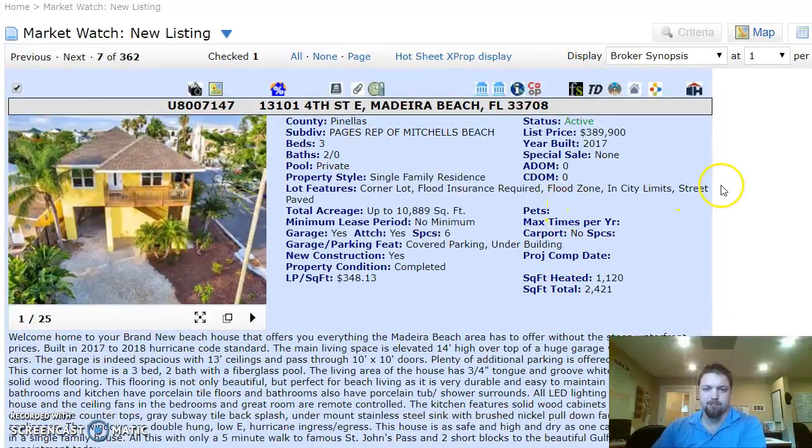Hey everybody, it's Chase with Keller Williams Seminole. I am live, so pardon any interruptions. I just saw this property pop up on the MLS and it's awesome, so I wanted to share it with everybody and see if you know anybody who's interested.